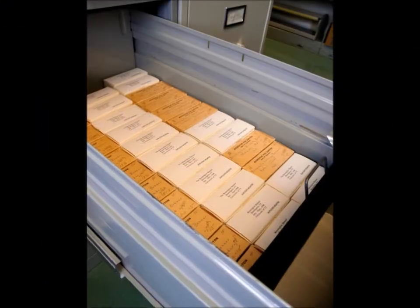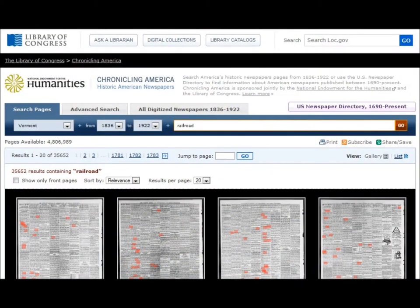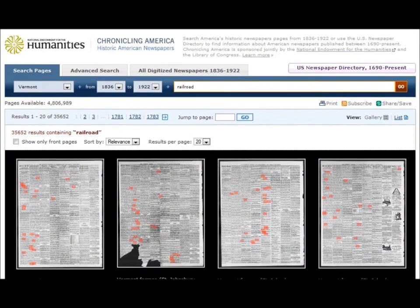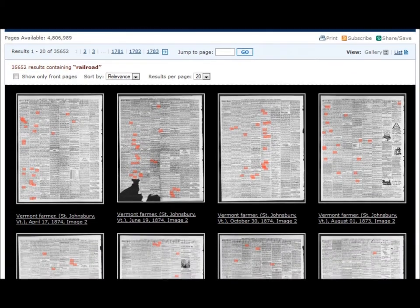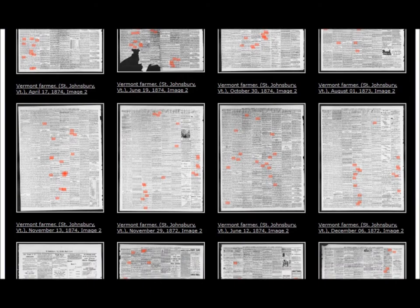Digital images are created from microfilm reels, going from life in a drawer to online searchable content in Chronicling America — a freely accessible national newspaper resource that now contains over 5 million pages from 25 states.